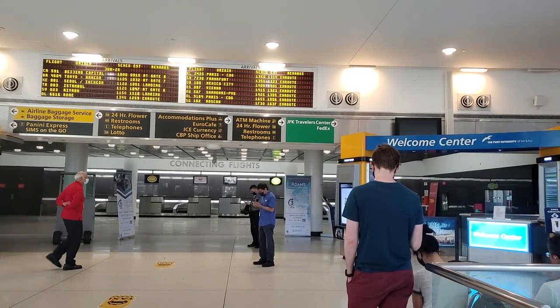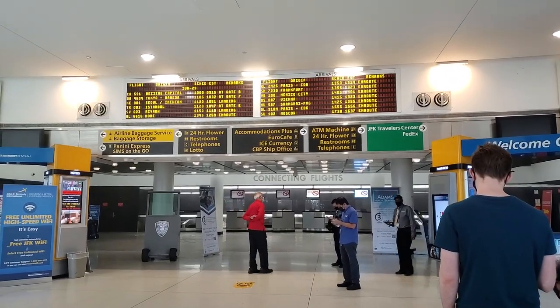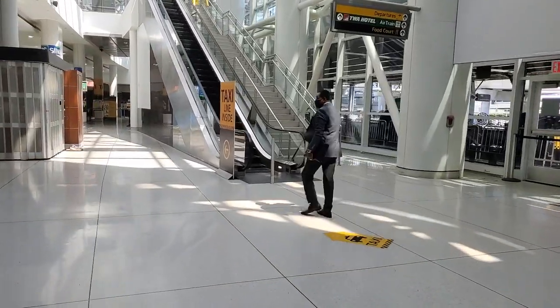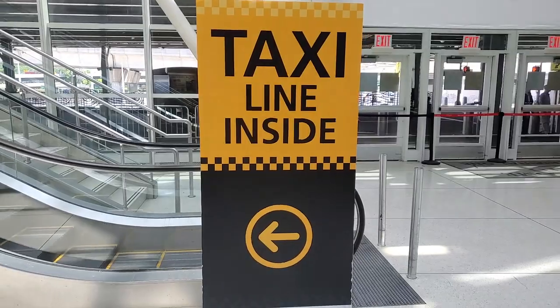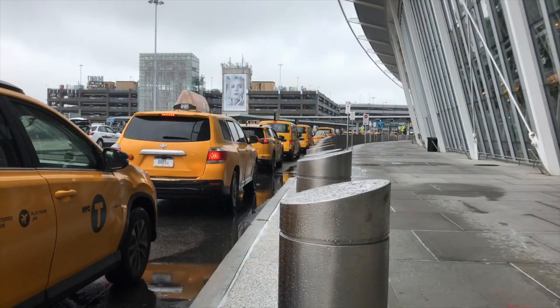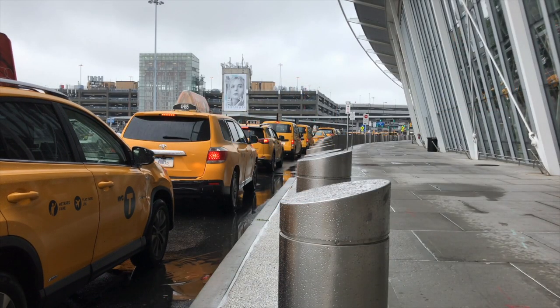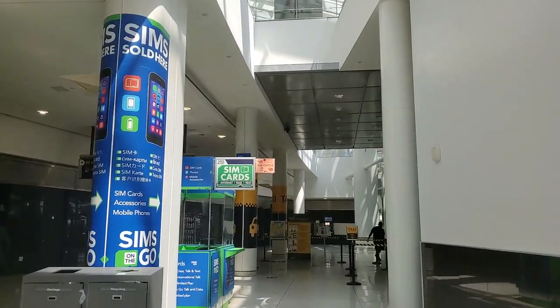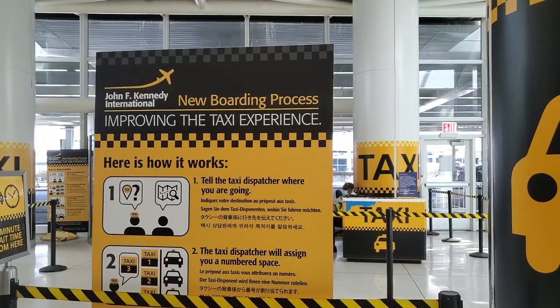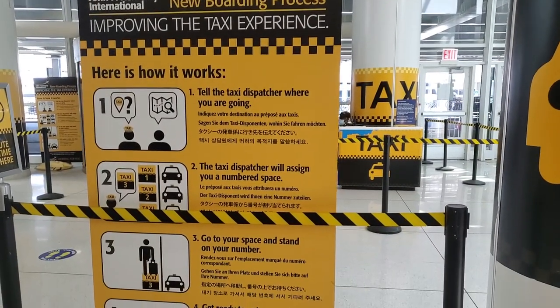You can also take a taxi from JFK right into Manhattan. It's very simple: from the baggage claim area, just follow the signs that say taxi — in this case they're actually on the floor as decals. Right now, there is a taxi line inside rather than outside, though at some terminals that line might be outside. This is one of the only instances in New York where you don't just go outside and stick your arm out — you go to a taxi stand, in this case an indoor taxi stand. The dispatcher will help you, ask where you're going, and hail the cab for you.